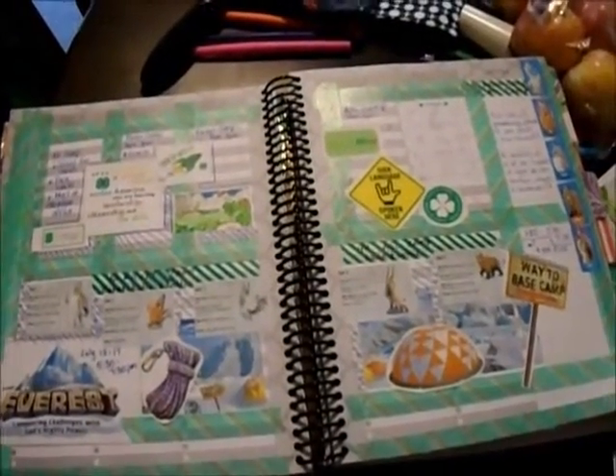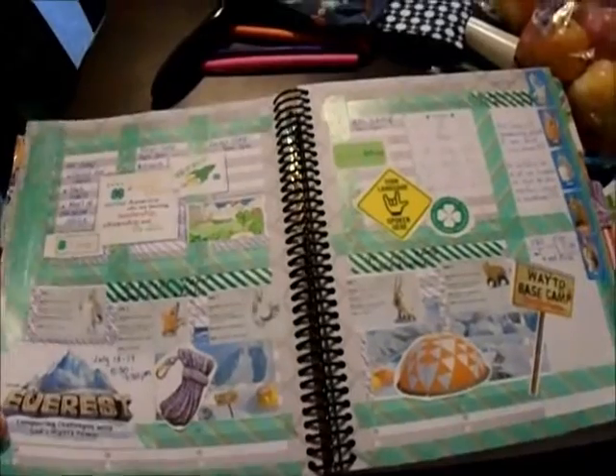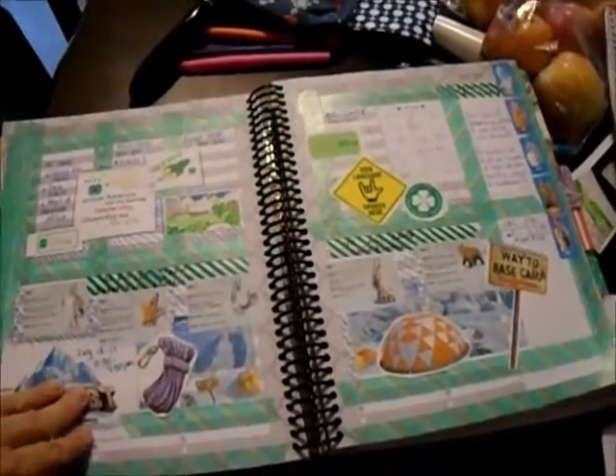Hey y'all, it's Just So Trish and it's another plan with me for July 13th, 2015.